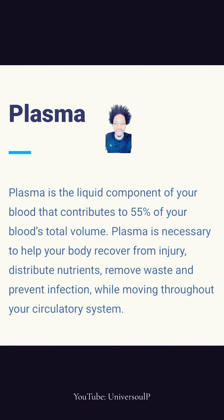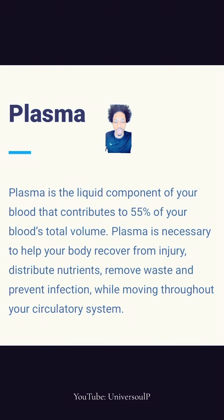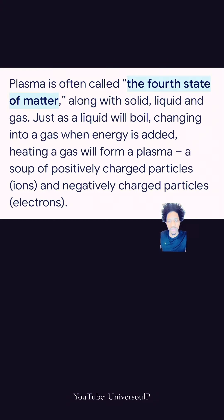Plasma is a liquid component of your blood that contributes to 55% of your blood's total volume. Plasma is necessary to help your body recover from injury, distribute nutrients, and remove waste and prevent infection. Plasma is often called a fourth state of matter, along with solid, liquid, and gas. Just as a liquid will boil, change it into gas when energy is added.